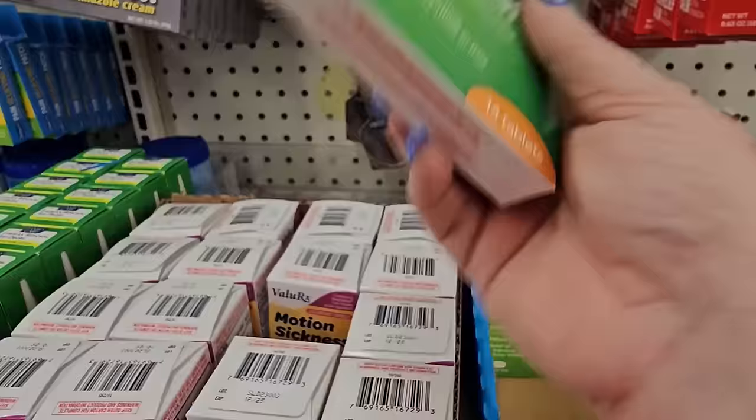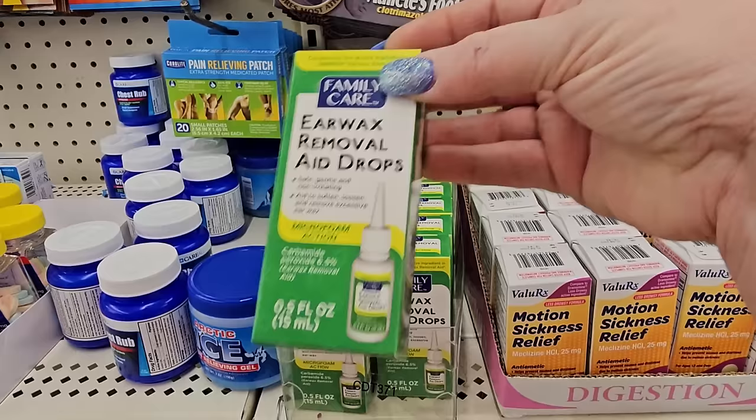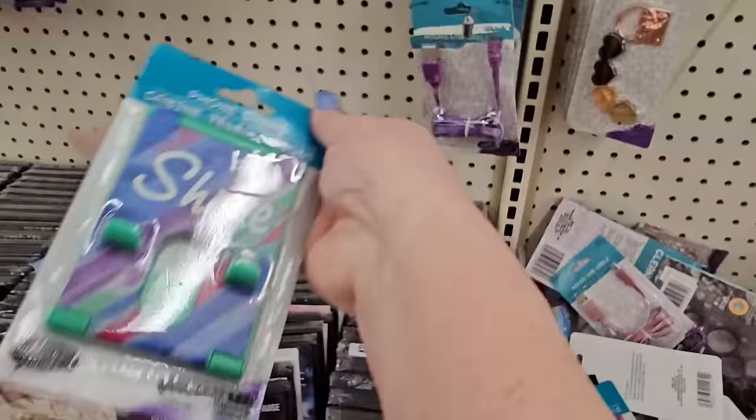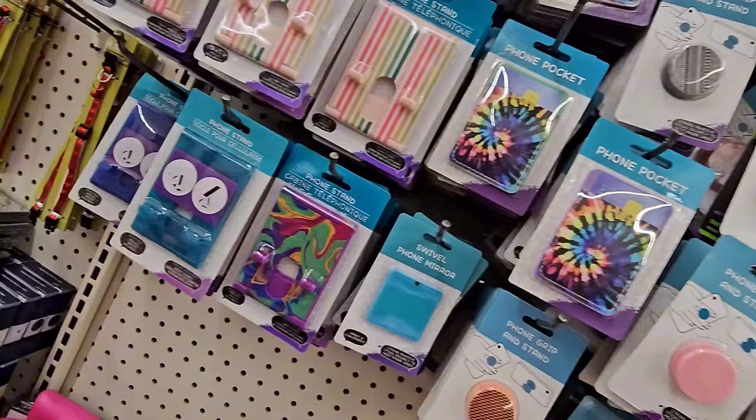I've not seen that motion sickness here before. And this is new to me — ear wax removal, compare to Debrox, $1.25. I found a telephone stand that says 'Shine' on it — I like that sentiment, might grab that. They have phone stands in different colors from solids to stripes to patterns, nice for an Easter basket for an older kid.